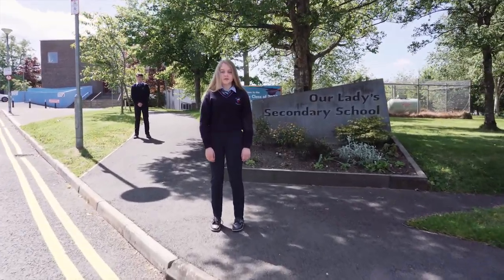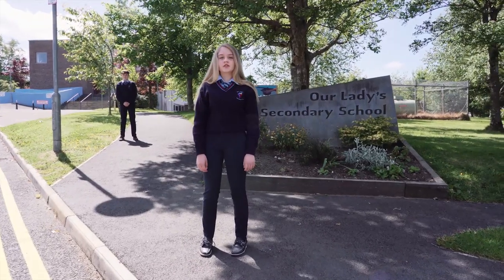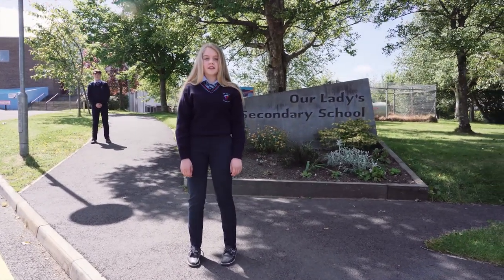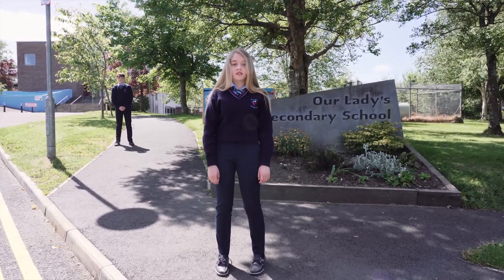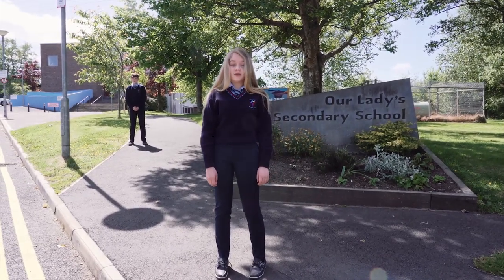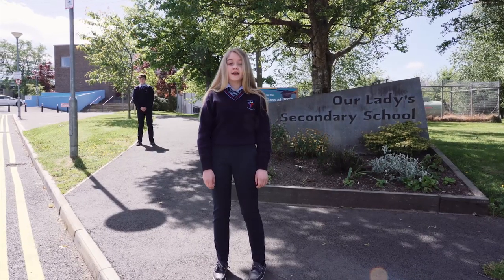Hello and welcome to Our Lady's Secondary School. Brionne and I are going to take you on a virtual tour of our school so that you get to see where you'll be in September. In your starter pack that will be shared with you there'll be a map of the school and classroom numbers so that you can match them up as you go along and watch this video as many times as you wish.